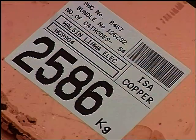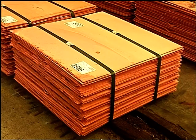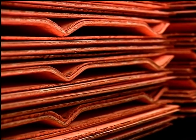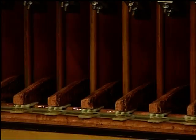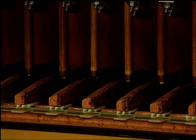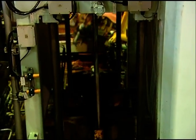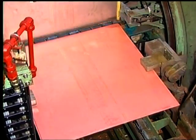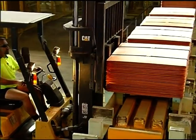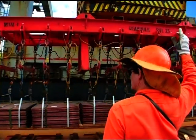Cathode copper quality in excess of LME grade A requirements is always assured with the ISA process in electro winning or refining cell houses, operating with the latest waxless ISA process or with the original ISA process which utilizes waxed edge masking of the stainless steel cathode plates. Each ISA process cathode plate produces two separate copper cathodes which are of smooth appearance and are easily stacked into neat bundles of consistent size and weight, ready for transport.